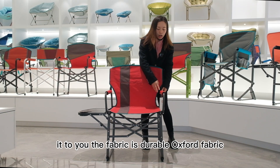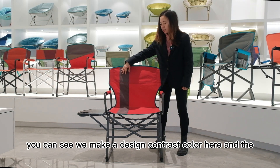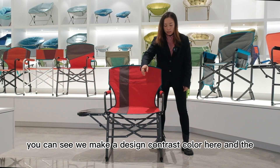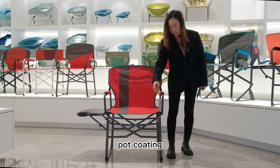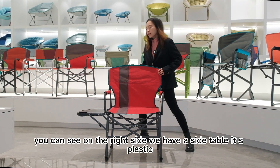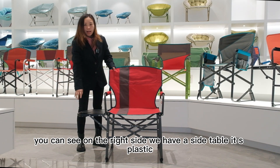The fabric is the durable Oxford fabric. You can see we made a contrast color design here, and the tube is steel with powder coating. You can see on the right side we have a side table — it's plastic.